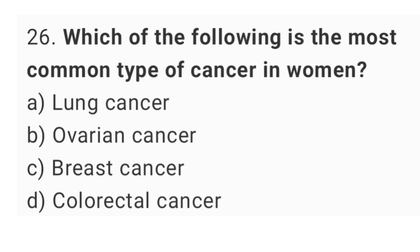Question number 26. Which of the following is the most common type of cancer in women? The right answer is option C, breast cancer.